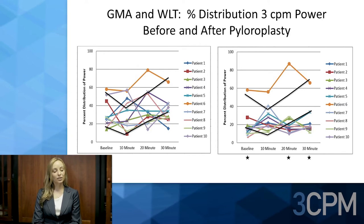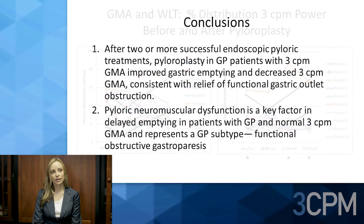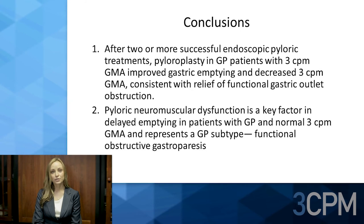One patient was in the supernormal range and did not change after pyloroplasty. This patient had persistent symptoms after pyloroplasty and her EGG result remained supernormal. For these reasons, a repeat endoscopy showed stenosis of the pyloroplasty site.